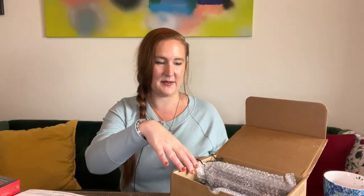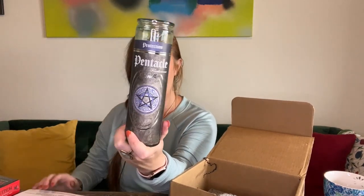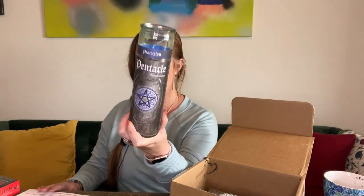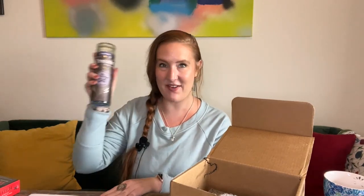We got a full seven-day candle! This is a Protection Pentacle with Frankincense Candle by Galoka, $18.88. There's a pentagram on it — a full seven-day candle! It says: invoke the power of the pentacle and frankincense for the new year with this ritual spell candle to boost protection in your sacred space. I'm planning on doing a good clean before the new moon and setting up more protective barriers, so this is perfect. I can already smell the frankincense!